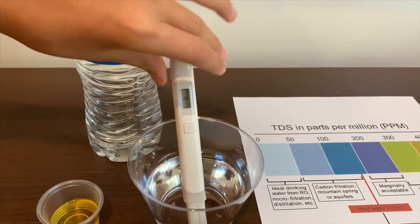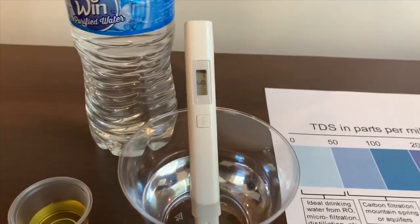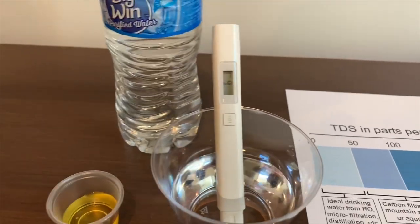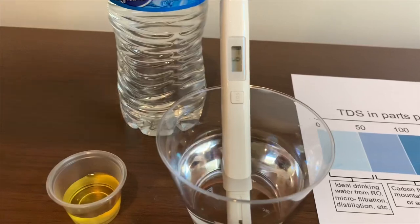Let's turn on the TDS to test it and make sure it says 0, put it in, and let's wait. That is a 9 — I mean a 6. That is ideal drinking water.